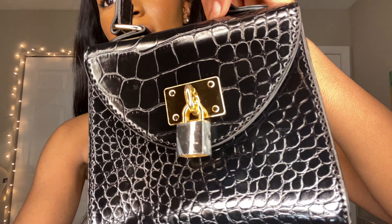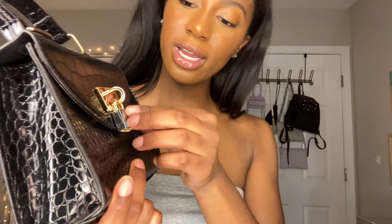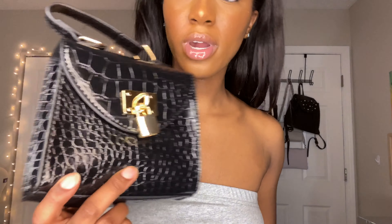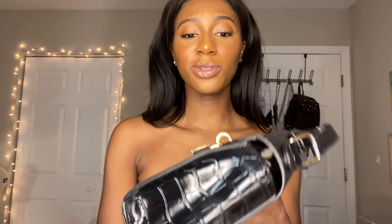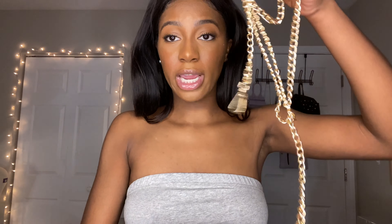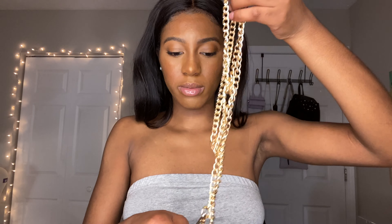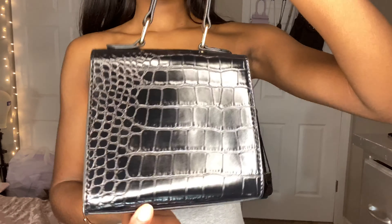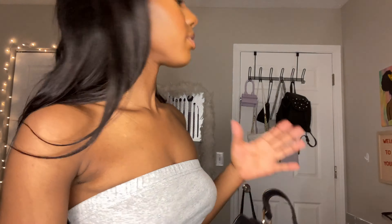This is the last piece I got from Shein — it's just this crocodile print black bag. It still has wrapping on the lock. This is super long. It also comes with a chain for the bag, though I don't know if I'm going to use that. I just thought I needed some sort of small black bag because the only black bags I have are a backpack and crossbodies — I just needed something I could actually go out with.